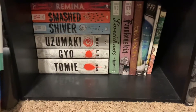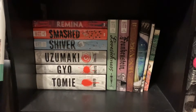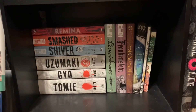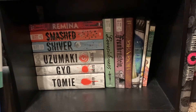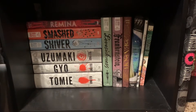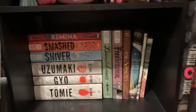And then at the very bottom of all of this, I have my Junji Ito shelf. I just thought I would include this because he's a horror manga author. I got pretty much all of these from Barnes & Noble - I didn't really want to order them off Amazon because most of them are hardcovers, and I wanted them to be in really nice condition.